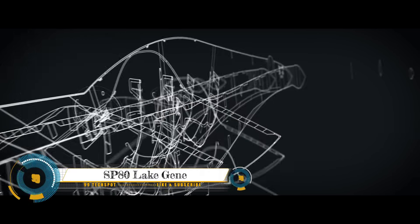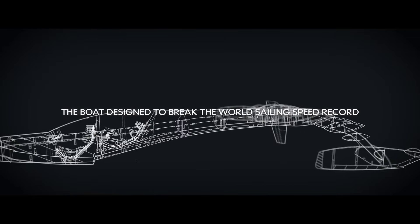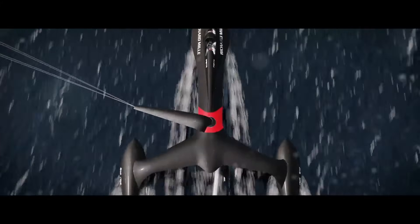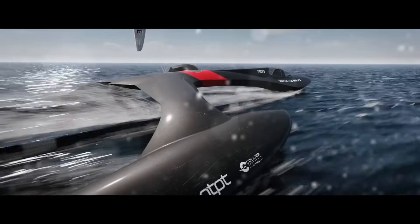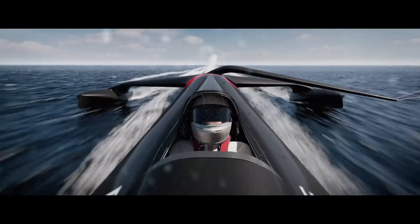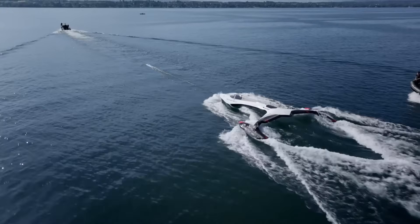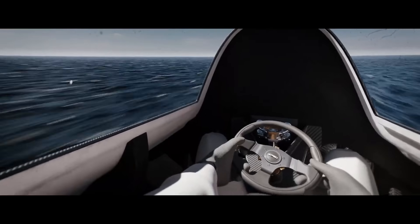The SP80 boat touched water for the first time on Lake Geneva, Switzerland. After one week of testing, the team took the boat to its French base at Locaté to prepare for the first navigations with a kite. The optimization campaign will end by returning the kite boat to the workshop to have it fully ready for a record attempt in 2024.